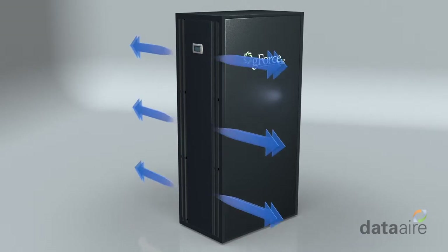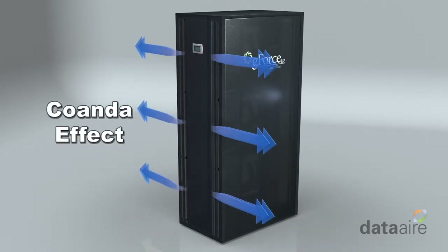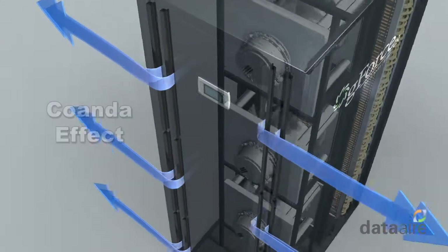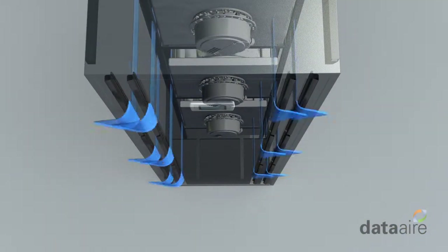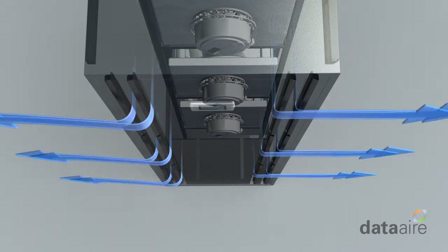The GeForce IR utilizes the Coanda effect so that the airflow stays attached to the curved air exiting geometry, ensuring that the cold air gets precisely where it needs to be — in front of the servers.